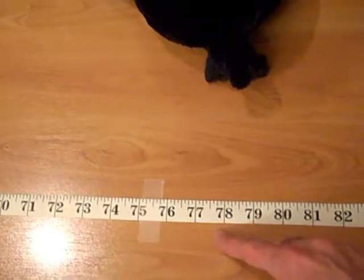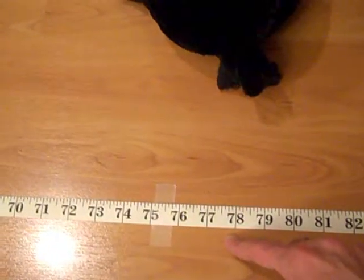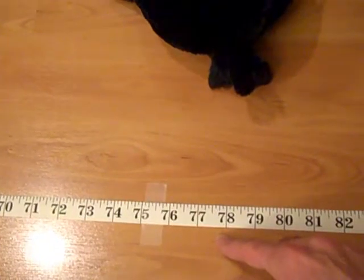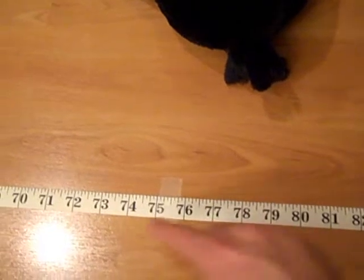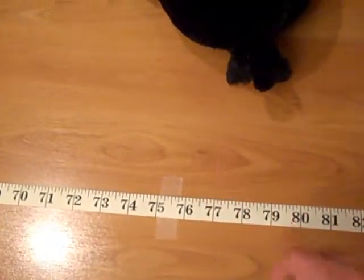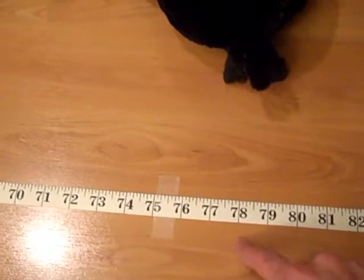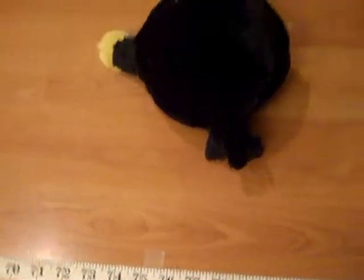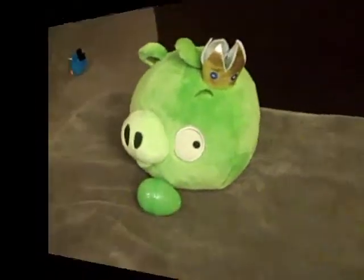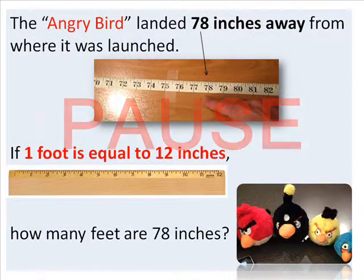I know that there are twelve inches in one foot. Kids, seventy-eight inches is equal to how many feet? If there are twelve inches in one foot, seventy-eight inches is how many feet? Good luck kids and be aware — math is everywhere. Click pause and solve the problem.